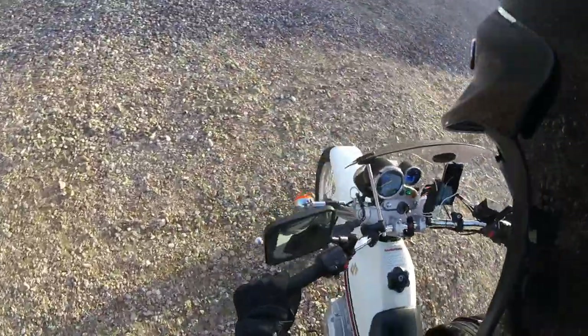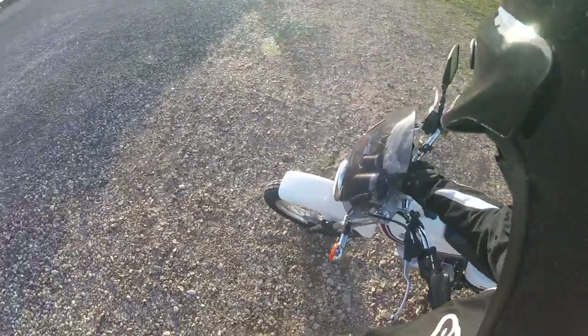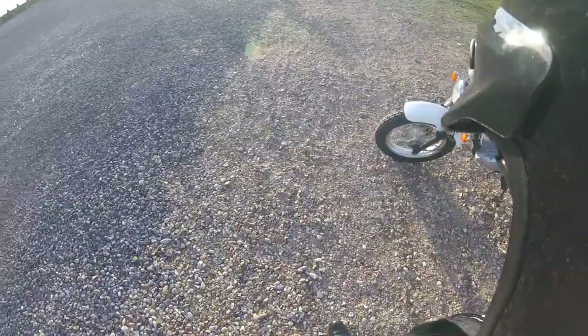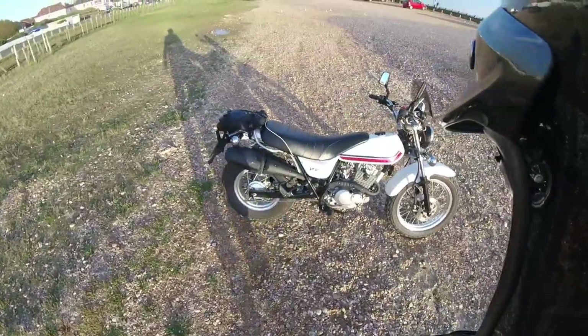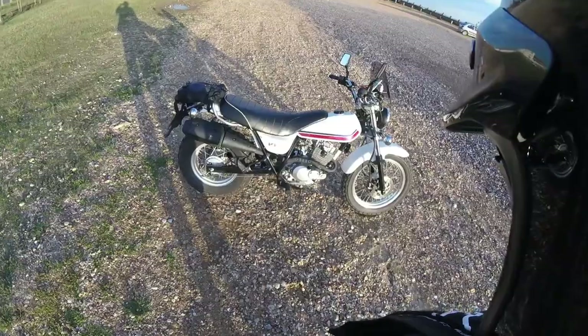You know what? It's the only 125 that's really made me think and made me want to keep it, because it's just so quality and so nice to ride. So that's that. I'm cutting off now. Any questions or comments, please feel free to leave them. And that's it — ciao for now, out.